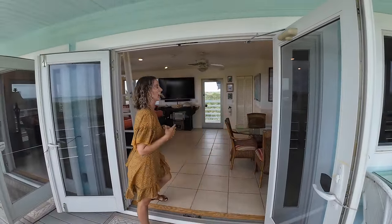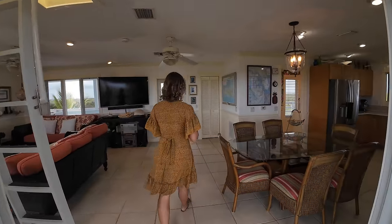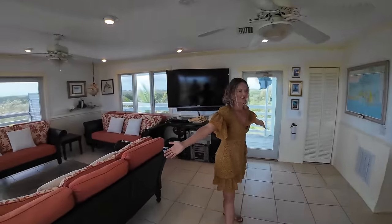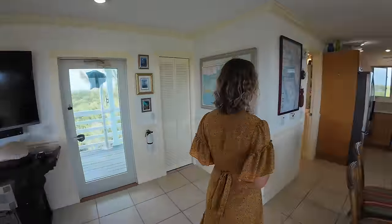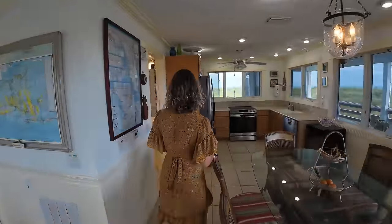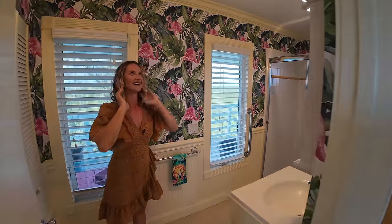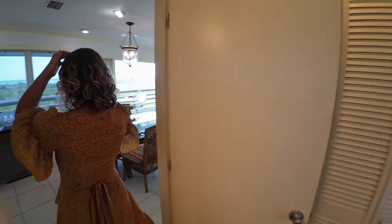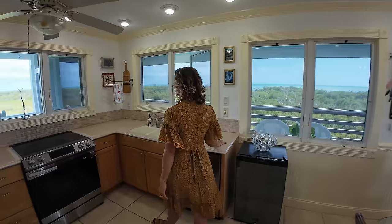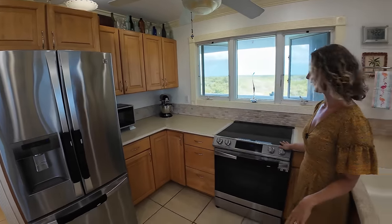All of the doors and windows are hurricane impact. The sellers don't carry a wind policy but you could certainly get one on this property. You have a nice open concept with views from every direction, a little storage closet, and a fun funky bathroom — I love the wallpaper.